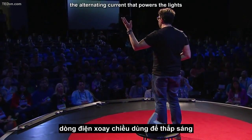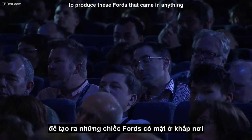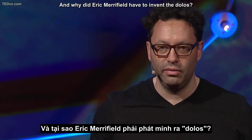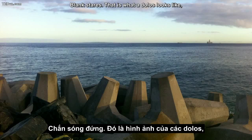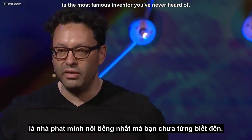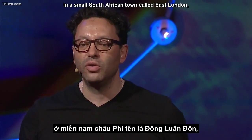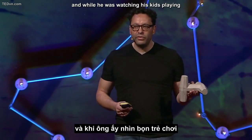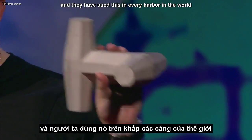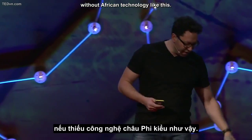Why did Nikola Tesla have to invent the alternating current that powers the lights in this building? Why did Henry Ford have to invent the production line to produce Fords that came in anything, as long as they were black? And why did Eric Merrifield have to invent the Dulles? That is what a Dulles looks like — in the background you can see Robben Island. This is a small Dulles, and Eric Merrifield is the most famous inventor you've never heard of. In 1963, a storm ripped up the harbour in a small South African town called East London, and while watching his kids playing with toys made from oxen bones called Dulles's, he had the idea for this. It's a bit like a huge jumping jack, and they have used this in every harbour in the world as a breakwater. The global shipping economy would not be possible without African technology like this.